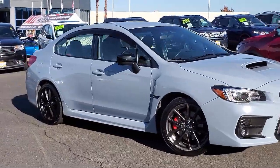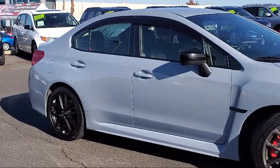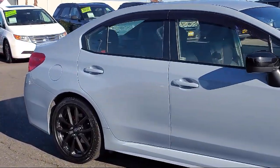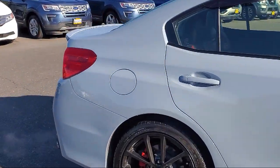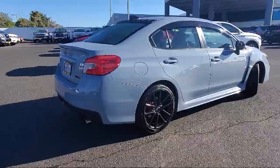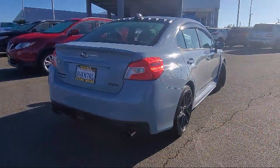And comes equipped with keyless entry, heated door mirrors, heated front seats, rear spoiler, rear view camera, split fold-down rear seat, and leather-wrapped steering wheel.